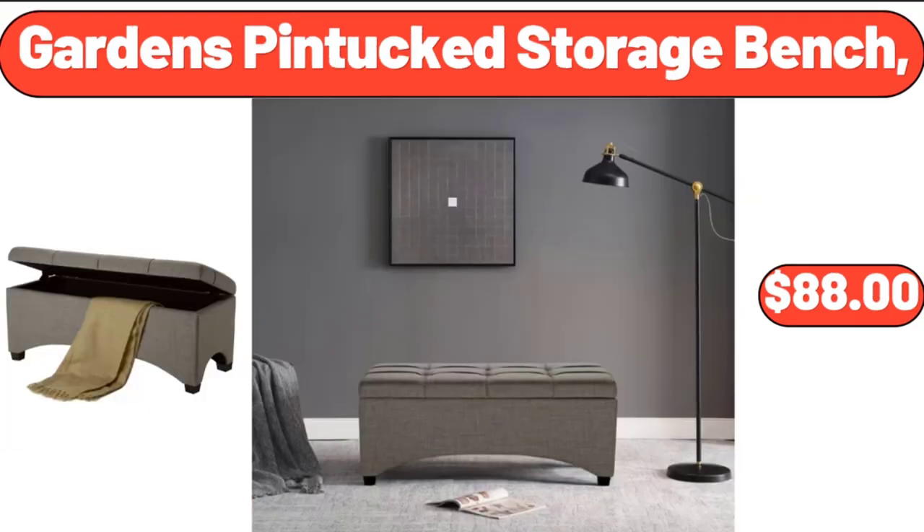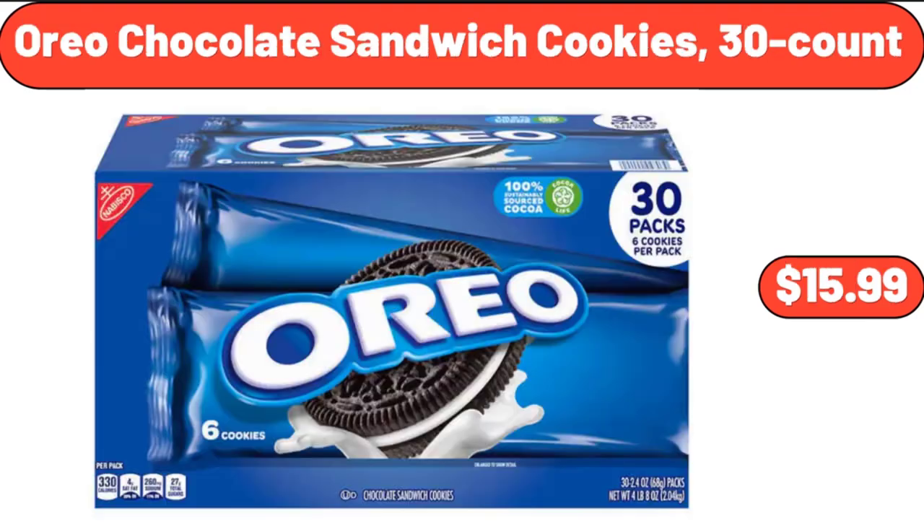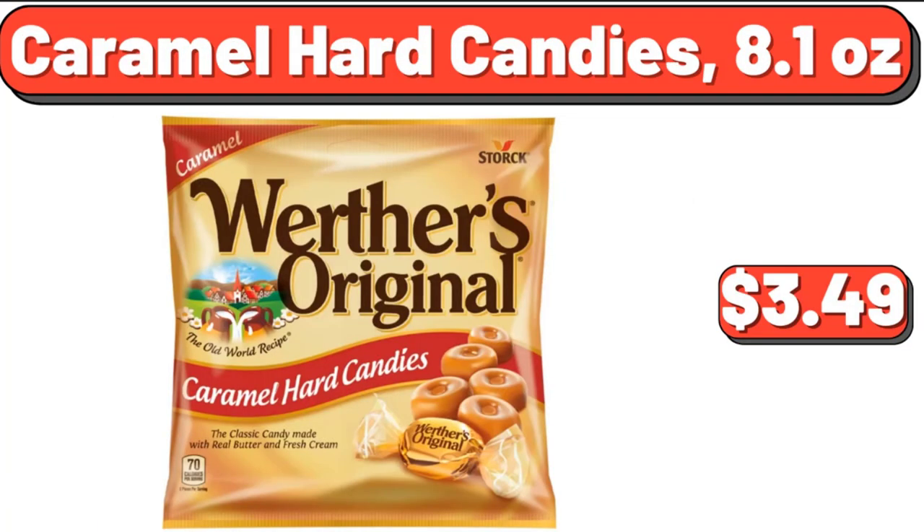Garden's Pin Tucked Storage Bench, $88. Kirkwood Crispy Chicken Strips, $7.99. Oreo Chocolate Sandwich Cookies, 30-Count, $15.99. Caramel Hard Candies, 8.1 oz, $3.49.